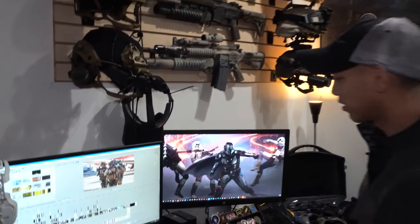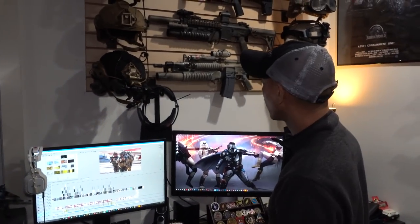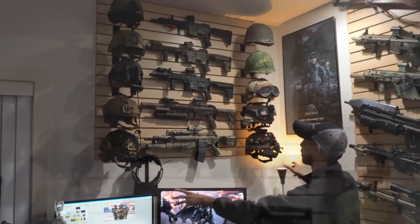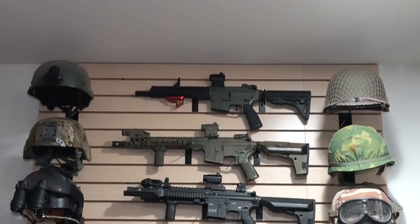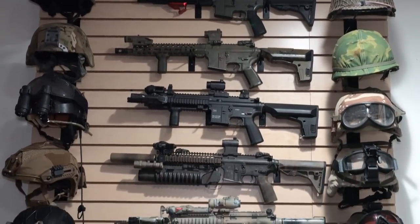I've also got VR — I got the Oculus courtesy of the guys over at Onward, they make a cool VR first-person shooting game. And this is kind of like one of my main displays, set up with a bunch of some of my favorite guns, although a lot of my favorite guns are on that wall.